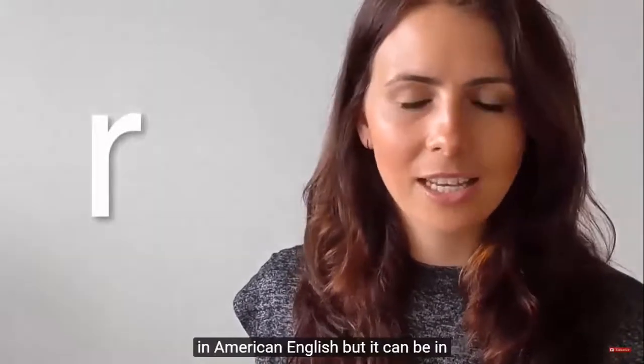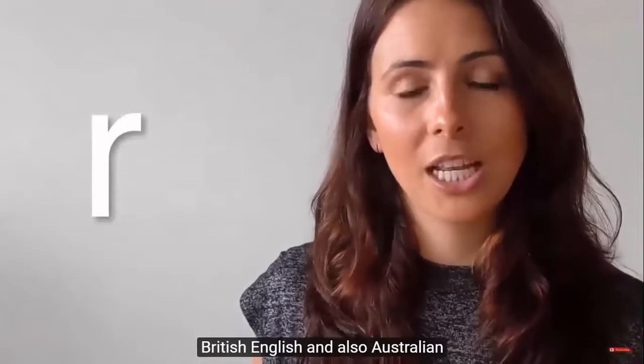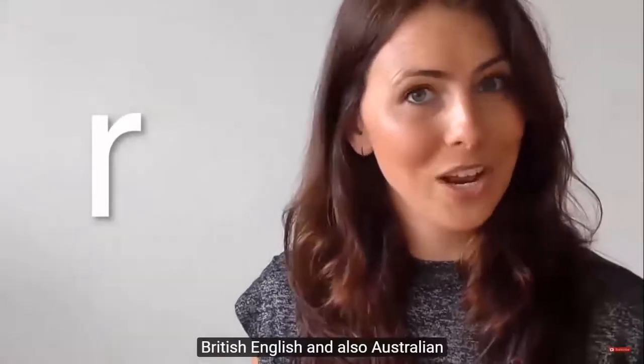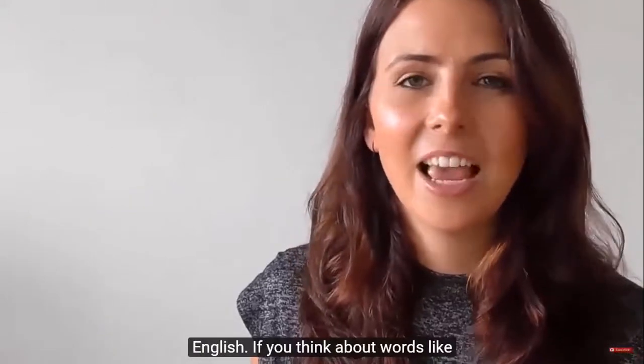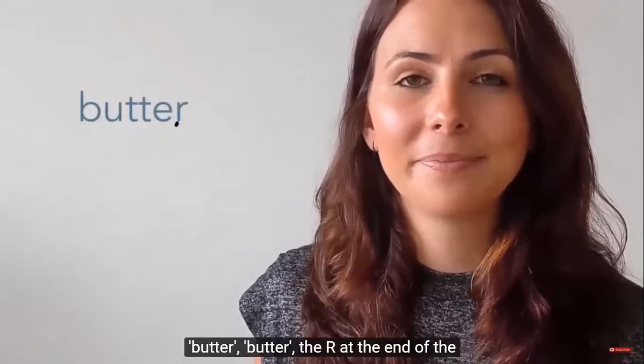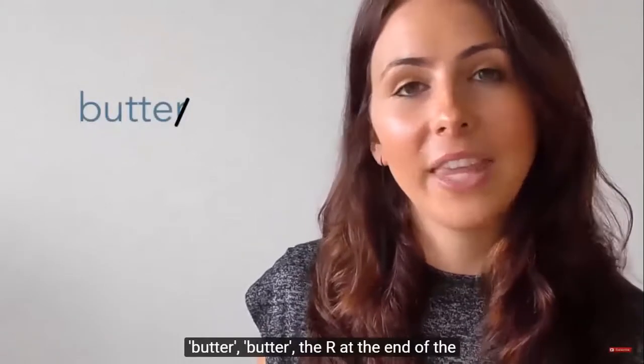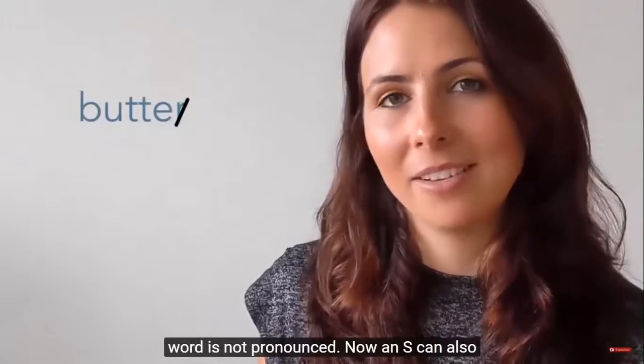The letter R is not silent in American English, but it can be in British English and also Australian English. If you think about words like 'butter,' the R at the end of the word is not pronounced.